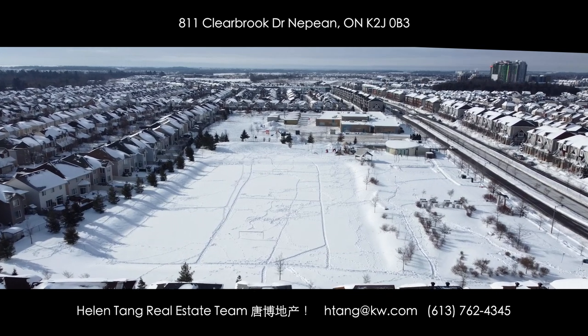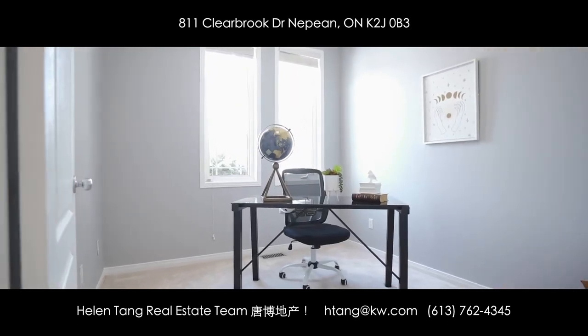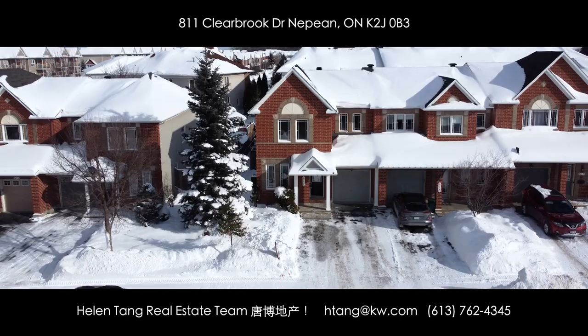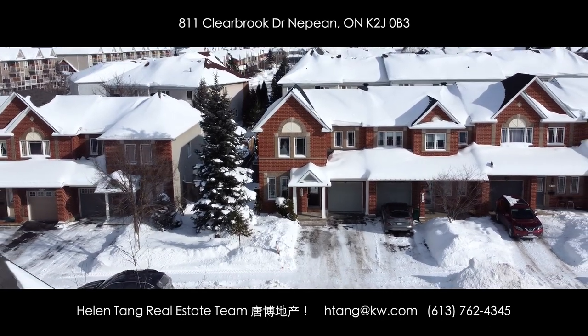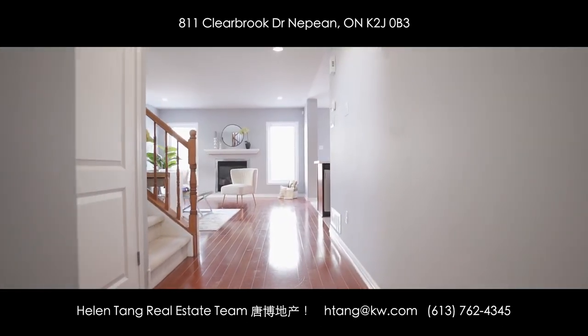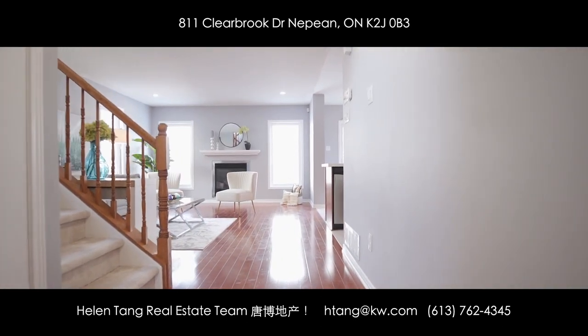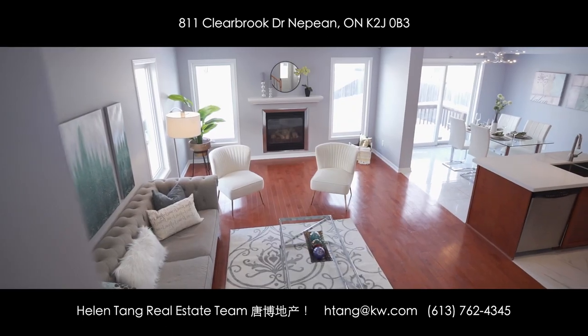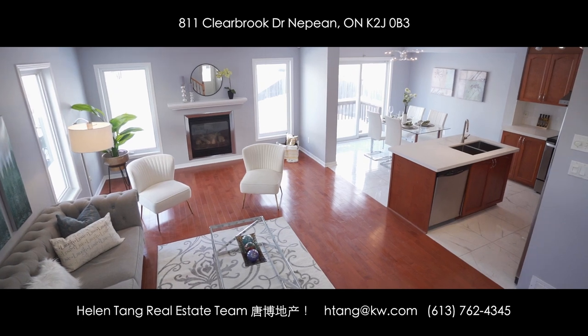It has many great features: main floor office with nine feet ceiling, fully fenced yard with patio deck, professionally interlocked driveway that can park four cars. It has been well loved and cared for with many recent updates, such as new paint and new quartz countertop. It offers great value and is a truly move-in ready home for you.